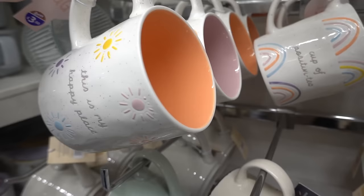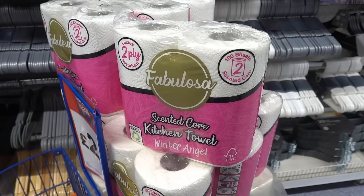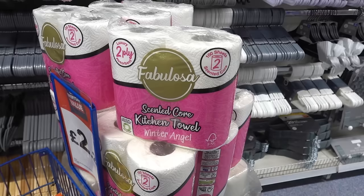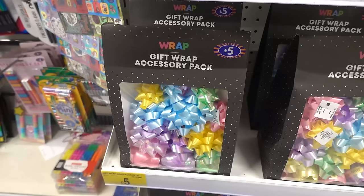I absolutely love this mug — it says 'This Is My Happy Place' and as you can see they've got various different colours on the inside, and these are £3.50 each. Also in the homeware section, they have a display of Fabulosa kitchen towels, which are actually scented and they smell like Snow Fairy from Lush. I'm not sure what I think about scented kitchen towels — do you get the scent on your food? If you've tried these, let me know in the comments.